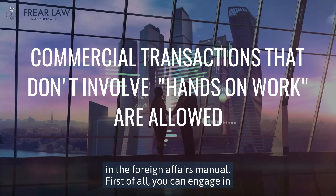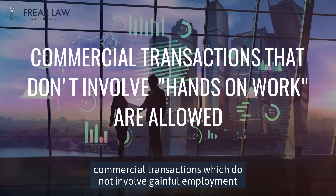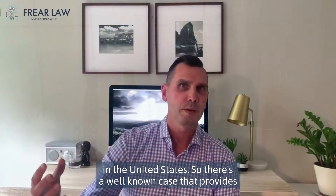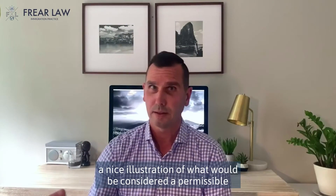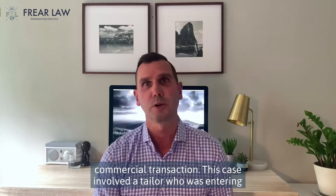First of all, you can engage in commercial transactions which do not involve gainful employment in the United States. There's a well-known case that provides a nice illustration of what would be considered a permissible commercial transaction.